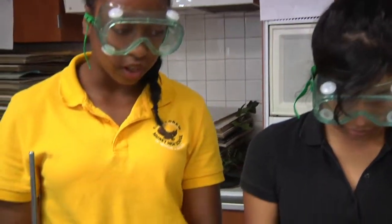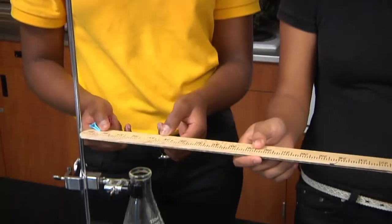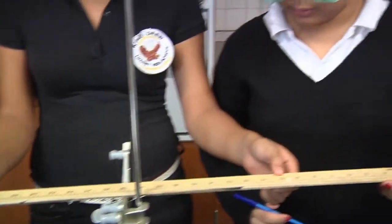Yeah, the balloon's going to blow up and lift this part up. Yeah, that's why it has to be equal, right? Yeah, exactly — balance, that's what I was telling you.